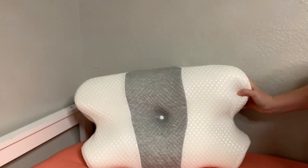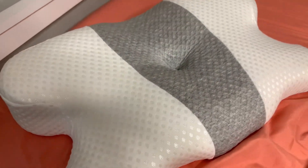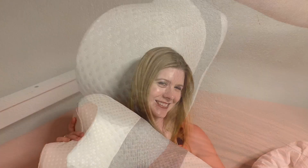It gives you a placement for your arm and a nice large side sleeping area as well. It has great pressure relief and it helps to regulate heat too.